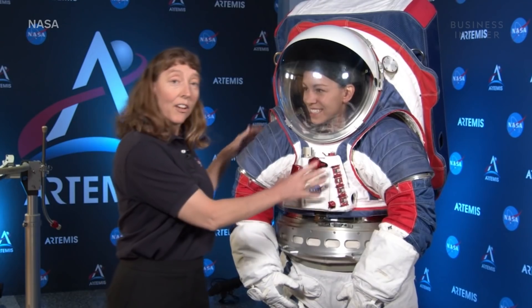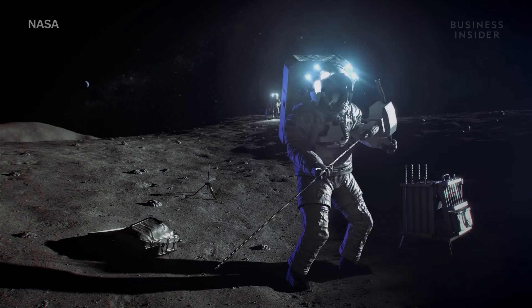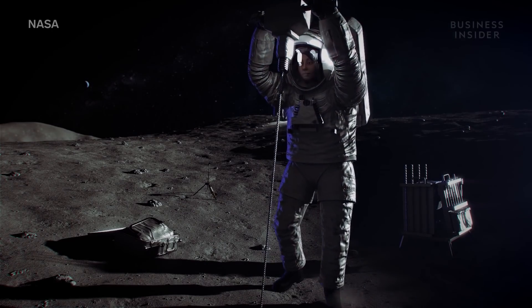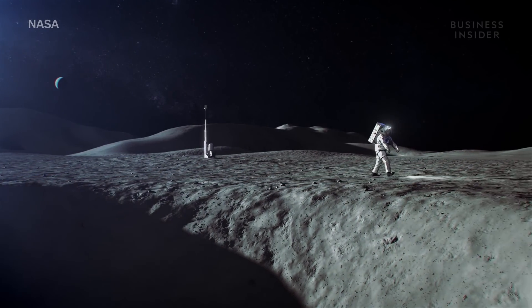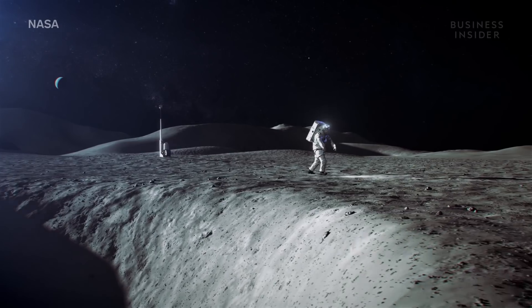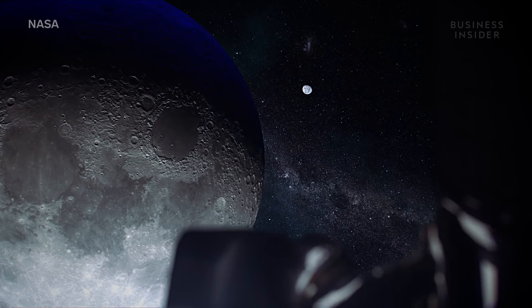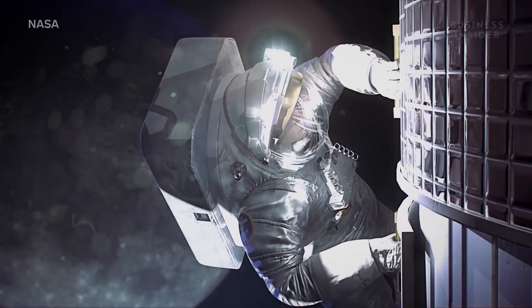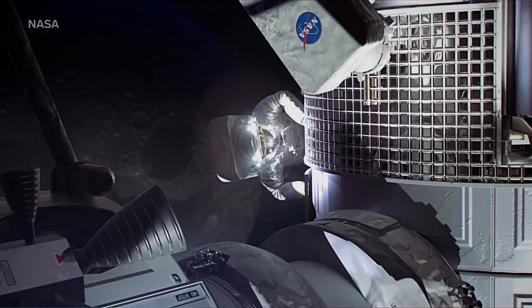This is Amy, and Amy has to make sure the suit can stand up to a lot. The Artemis program plans to take crews to the moon's south pole for months at a time, in shadowy regions that could drop to minus 370 degrees Fahrenheit or even lower. Astronauts will have to double as geologists, especially given NASA's discovery of ice on the moon — something that could help fuel rockets, turning the moon into a gas station en route to Mars.